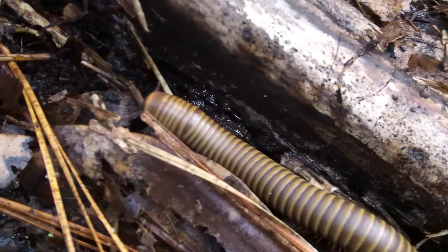Millipedes are in the arthropod family and were the very first creatures to live on land. They have an unusually long lifespan also — up to seven years.